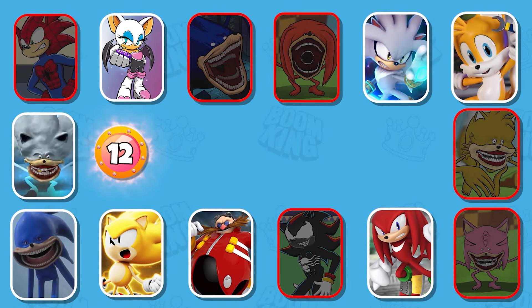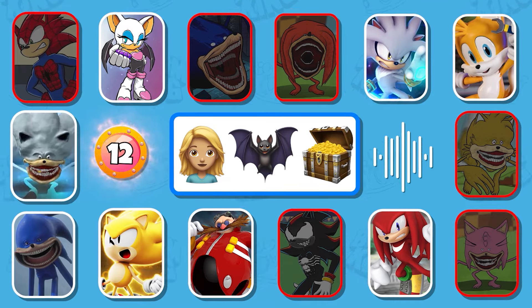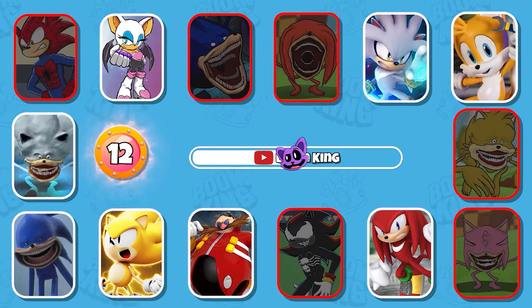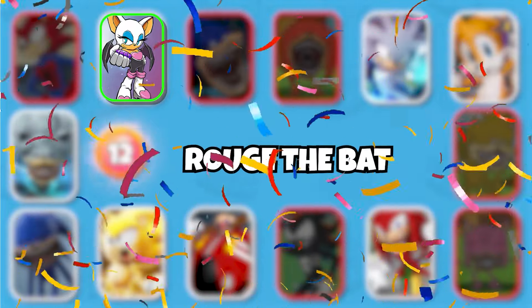Round 12: Do you know this monster? You're really good, that's Rouge the Bat.